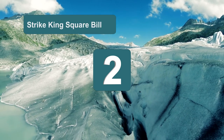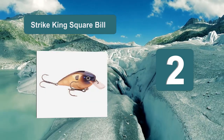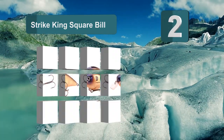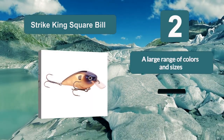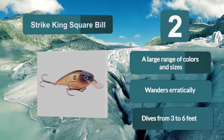Number 2: Strike King Square Bill. Strike King have produced one of the best fishing lures for bass with this square bill crankbait. It comes in a large range of different colors and sizes which will attract a large range of fish, including bass. The clear lip will help it wander erratically through the water between 3 and 6 feet in depth.